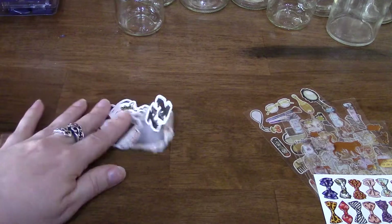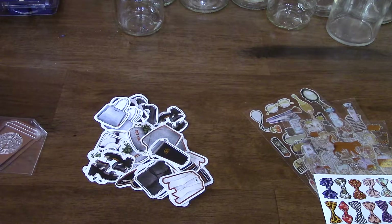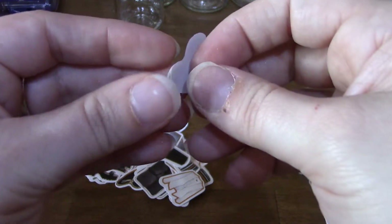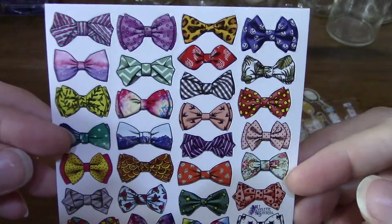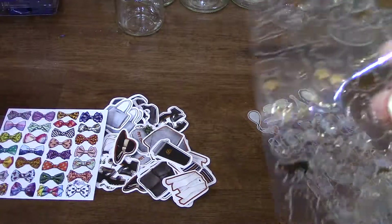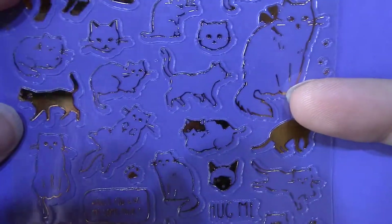And something that kind of looks like a sheet or a napkin, I'm not sure. That's all the stickers — you get a big pile of stickers in the bag. They are stickers — yep, confirmed. The next one we have is a sheet of bows.